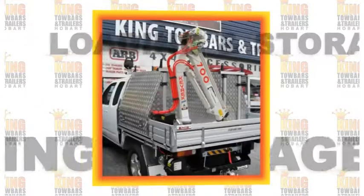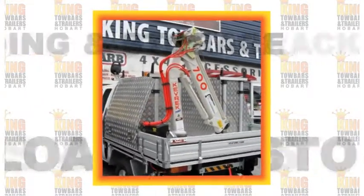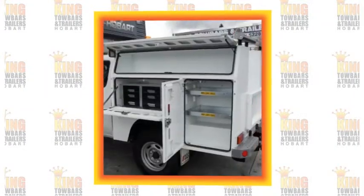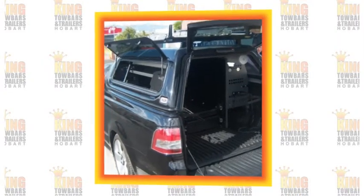Turn your flat tray into a mobile workshop with customized loading and storage options, bars and racks, and all the accessories you need. We can help you design a fully integrated system that fits your equipment, no matter what your trailer industry.